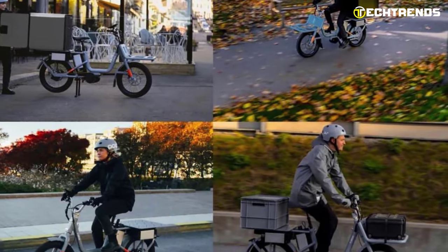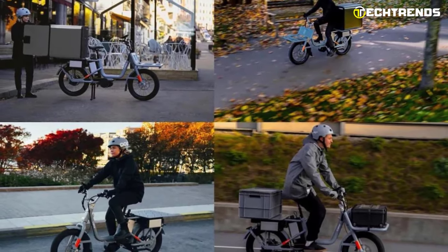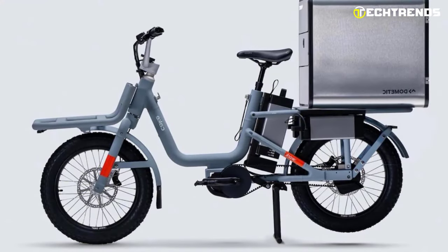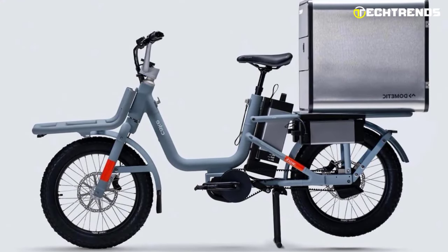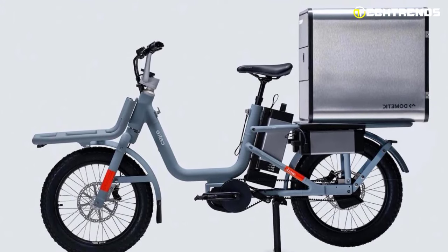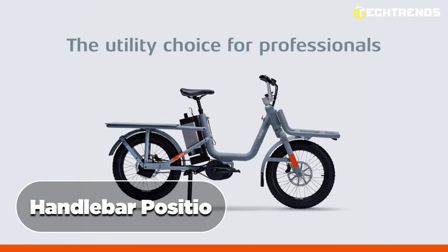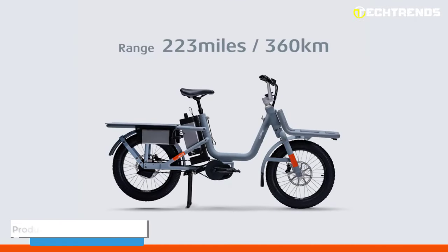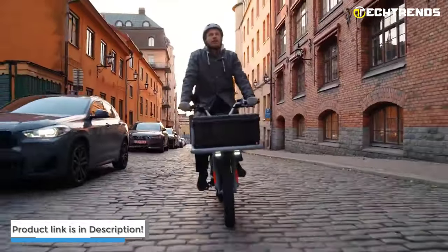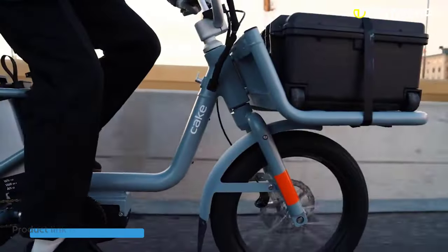The CAKE IEC has a total load capacity of approximately 441 pounds, making it ideal for carrying groceries, backpacks, or other items. It is designed for comfortable and efficient use, with a range that allows for full work days without the need for recharging. Its Ergon seat, adjustable seat post, handlebar position, and grips ensure a comfortable ride for riders of all sizes. Overall, the CAKE IEC is a top-performing work vehicle designed for maximum utility, flexibility, and efficiency.